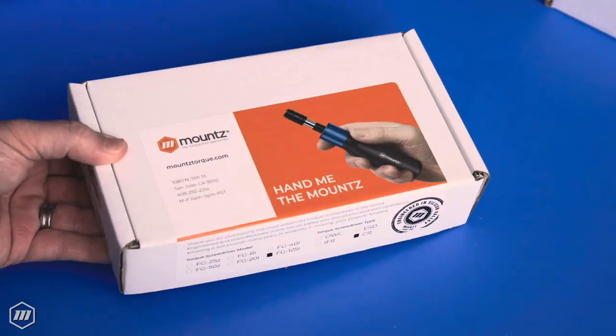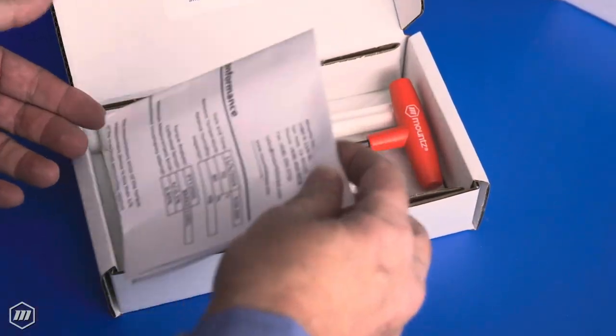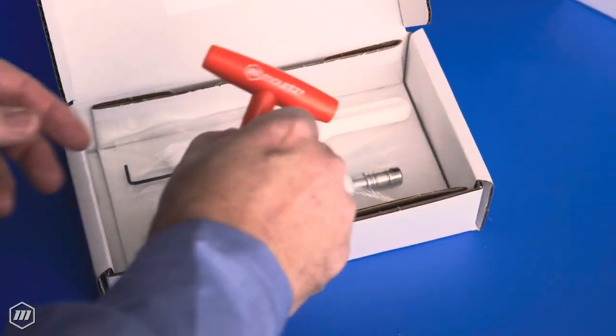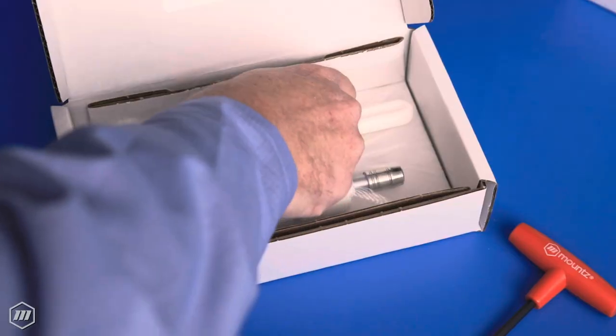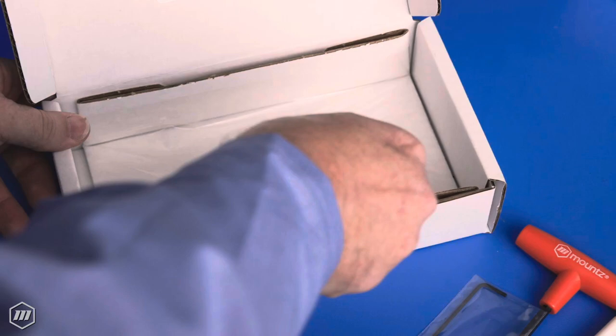Mounts is proud to introduce a new clean room edition of our FG camover tools, including FG preset screwdrivers and FGA adjustable screwdrivers. Our controlled torque screwdrivers are the result of extensive research and development